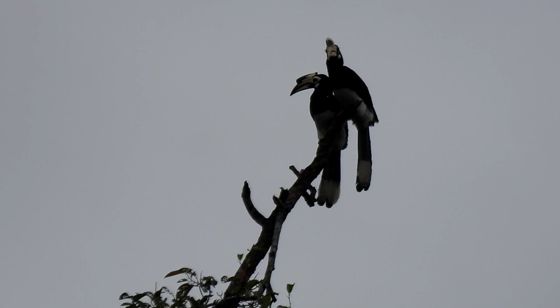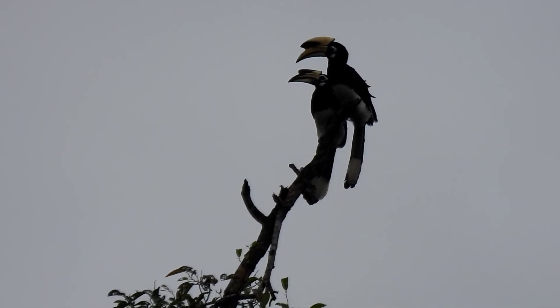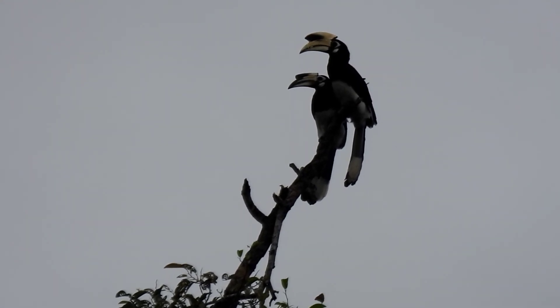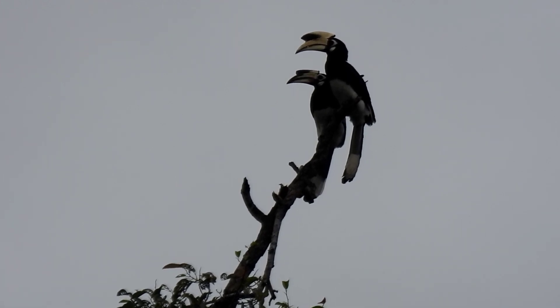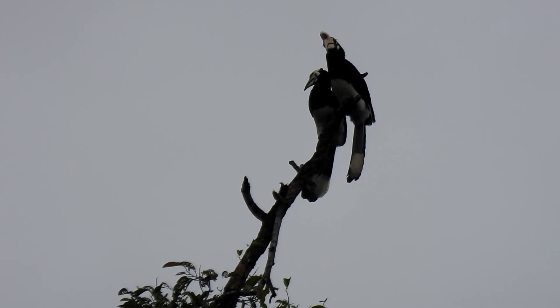The female has to take care of the chick for three or four months, until the chick is strong enough to fly. The Oriental Pied Hornbill male works hard and loves the female very much. As I said, they are a monogamous bird — only one mate in life.